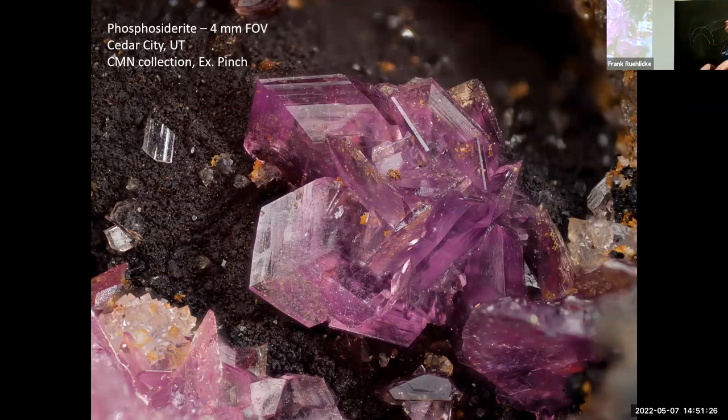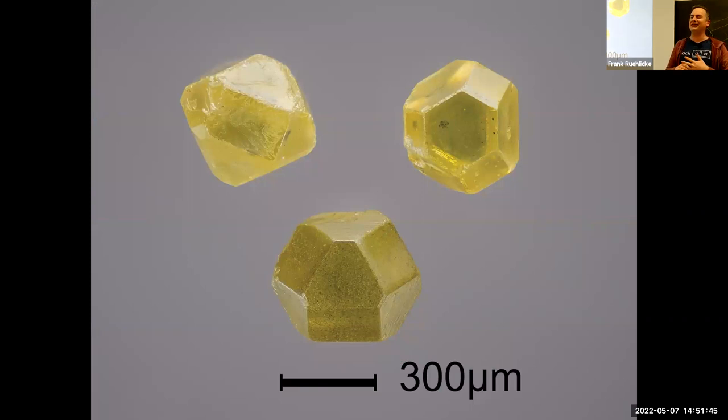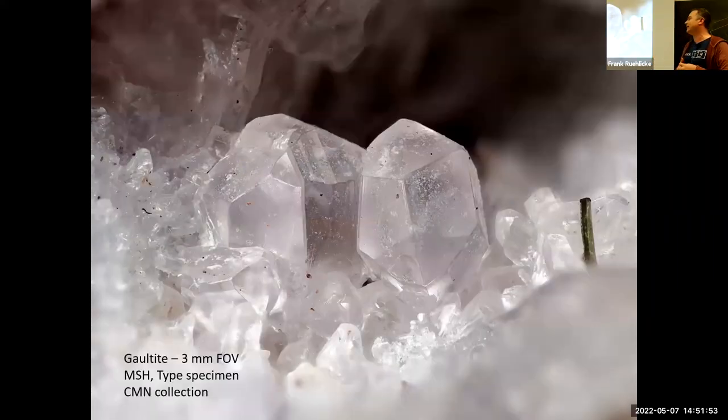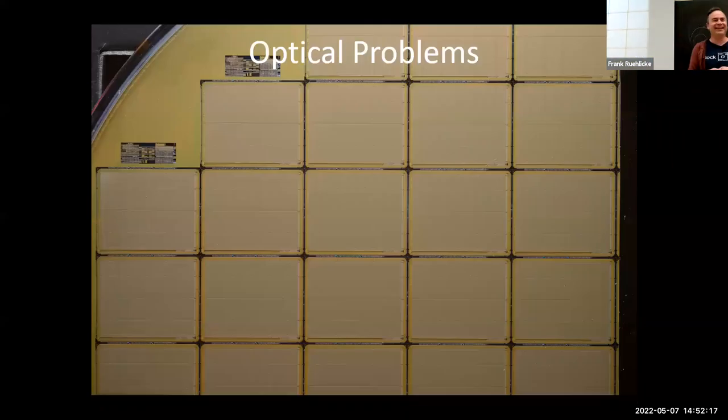Time for an eye candy break: some lovely phosphosiderite from Utah, and one of probably only three specimens of tripkeite from Chile. This is the kind of material I had to prepare myself for with the Pinch collection. There are also some industrial micro-diamonds — you can see the scale bar for size. One of my favorite things in this line of work is being called upon regularly to photograph type specimens — the specimen from which a new species is described, the exemplar of a new species.